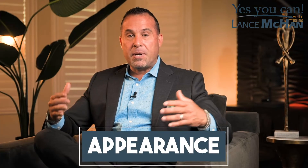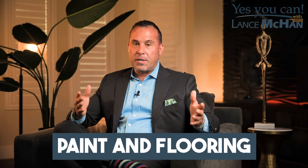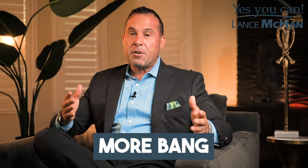What really adds value is the appearance of the home being move-in ready. And the quickest and easiest way to do that is paint and flooring. Paint will bring you more bang for your buck than anything else you can do to your home.